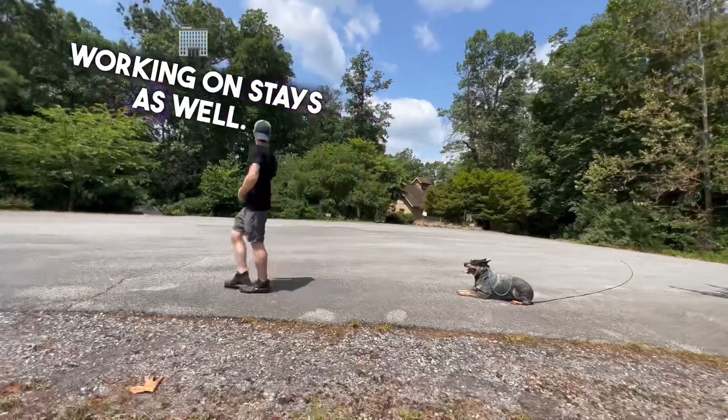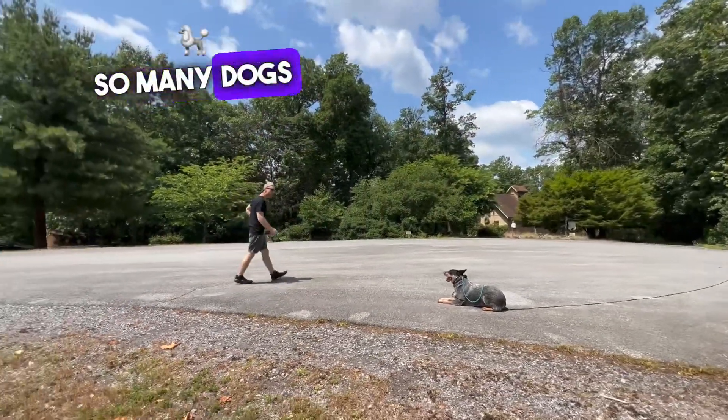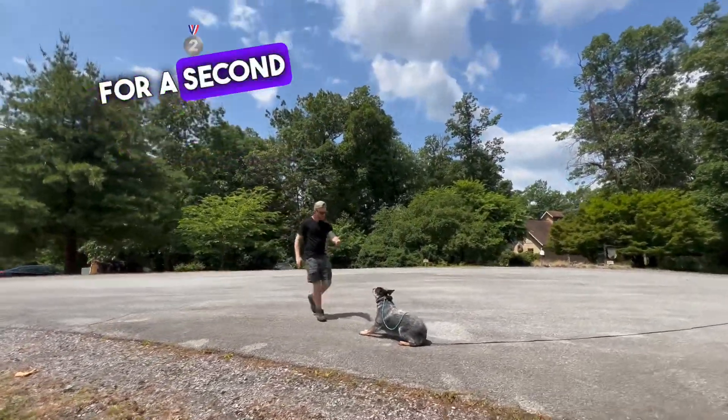Working on stays as well. So many dogs just cannot even stay for a second when they get here.